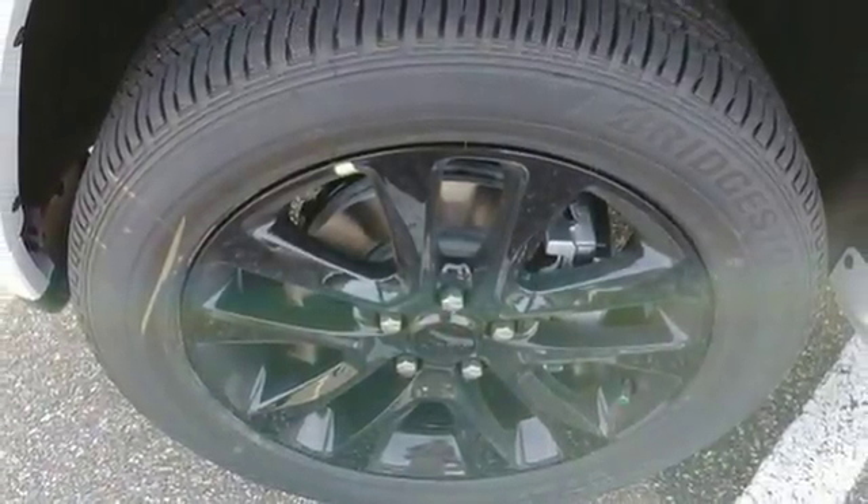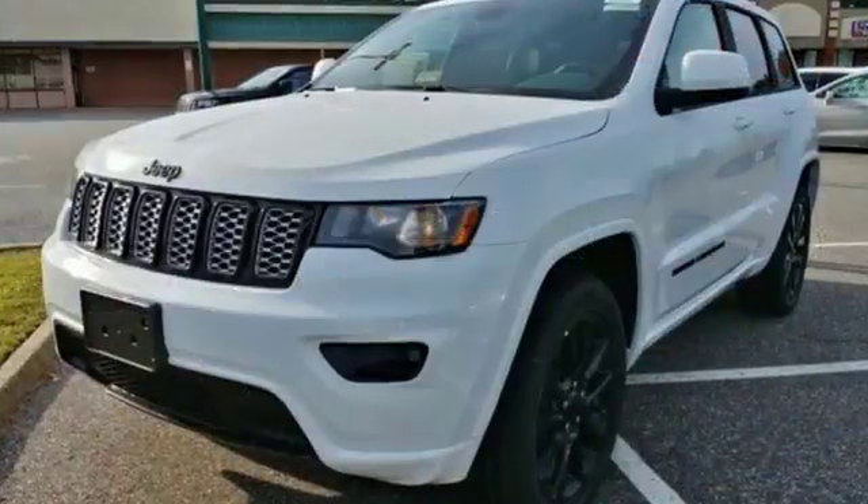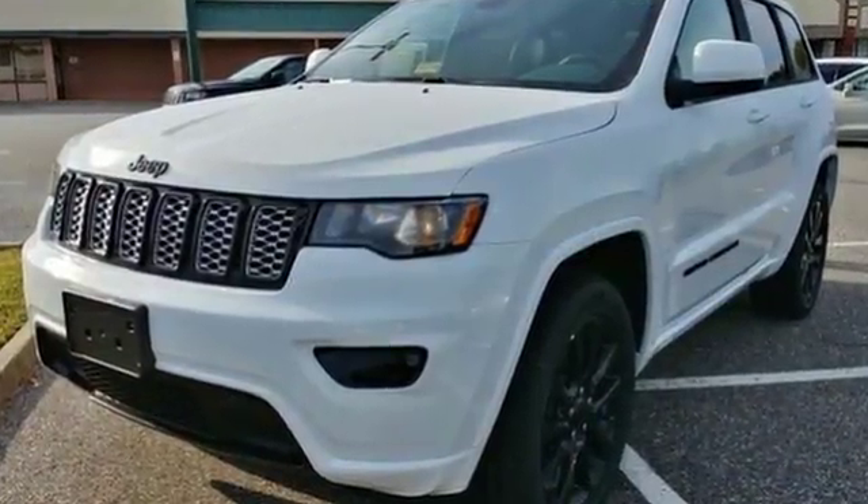Safety is ever-present with Hill Start Assist and Trailer Sway Damping. Discover the potential of this Jeep Grand Cherokee — it's ready for a test drive today.